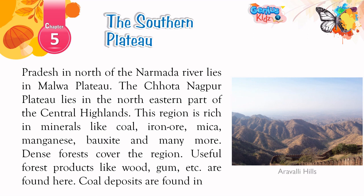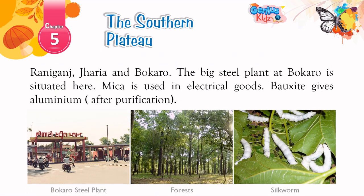The Chota-Nagpur Plateau lies in the north-eastern part of the Central Highlands. This region is rich in minerals like coal, iron ore, mica, manganese, bauxite, and many more. Dense forests cover the region, and useful forest products like wood, gum, etc. are found here. Coal deposits are found in Raniganj, Jharia, and Bokaro. The big steel plant at Bokaro is situated here. Mica is used in electrical goods. Bauxite gives aluminium after purification.